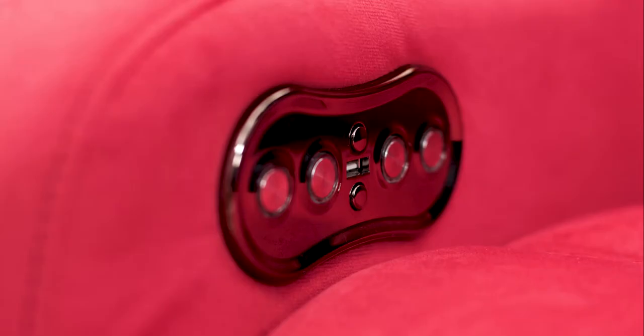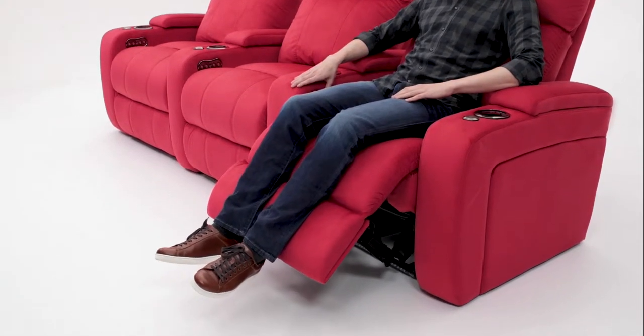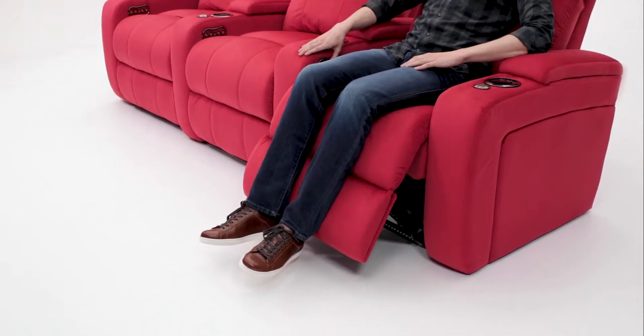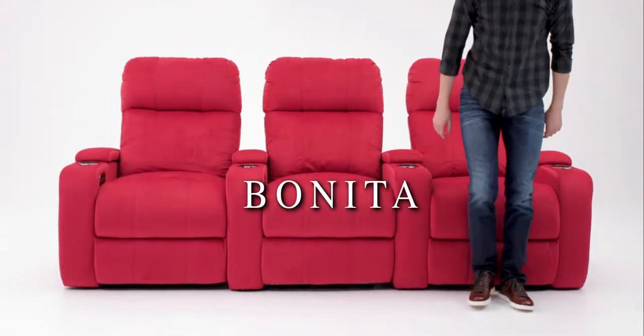When it's time to get up, simply hold the home button to bring the ComfortView powered headrest and powered recline back to their upright positions. Smooth and comfortable. The Bonita by Seatcraft.